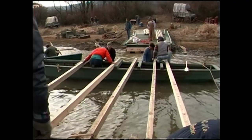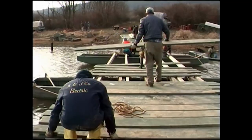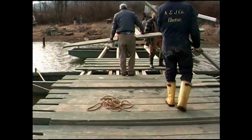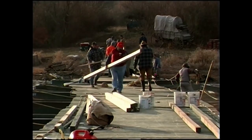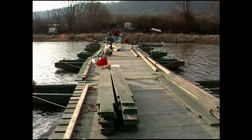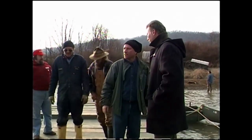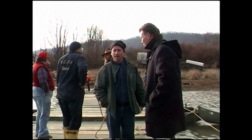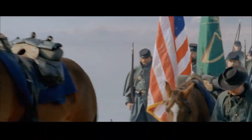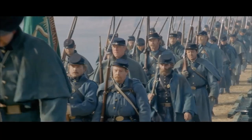We move the last boat into position, put its bolts into place, followed by the chesses and then the rails. And then, all of a sudden, there it was — ready to go. The point where the movie people could stand on it and plot out their scenes. You can almost see those boys in 1862 marching across the bridge to Fredericksburg, and the battle that awaited them.